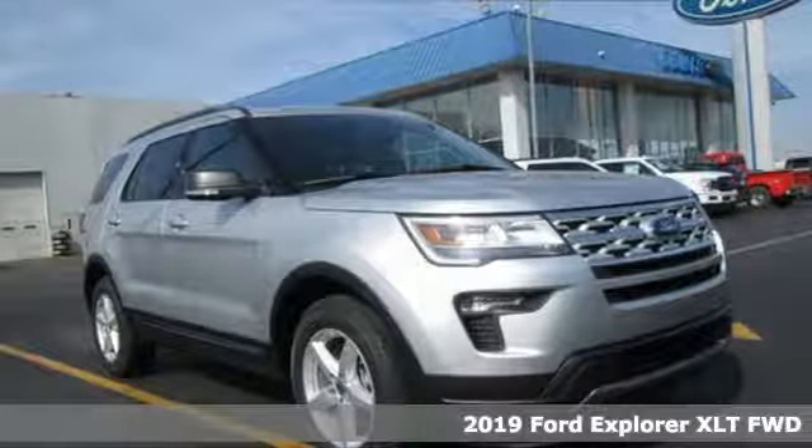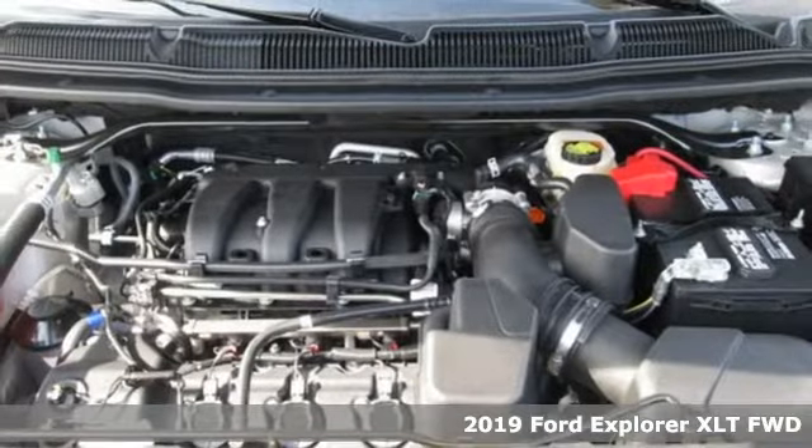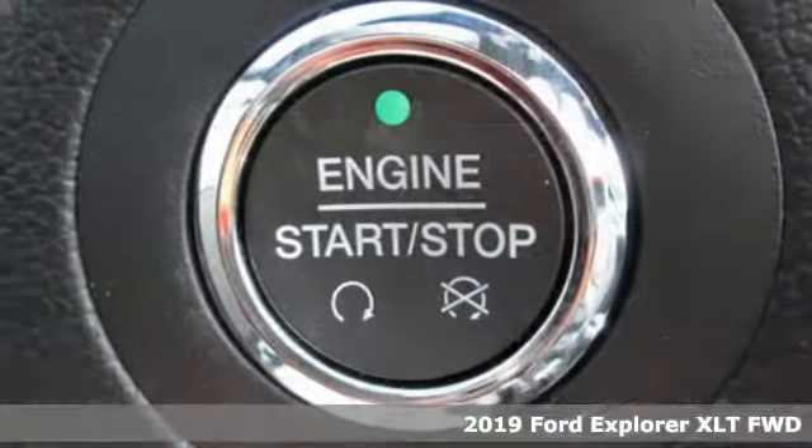Here's a new 2019 Ford Explorer. Ford has won over millions of loyal customers with a wide range of value-driven vehicles.